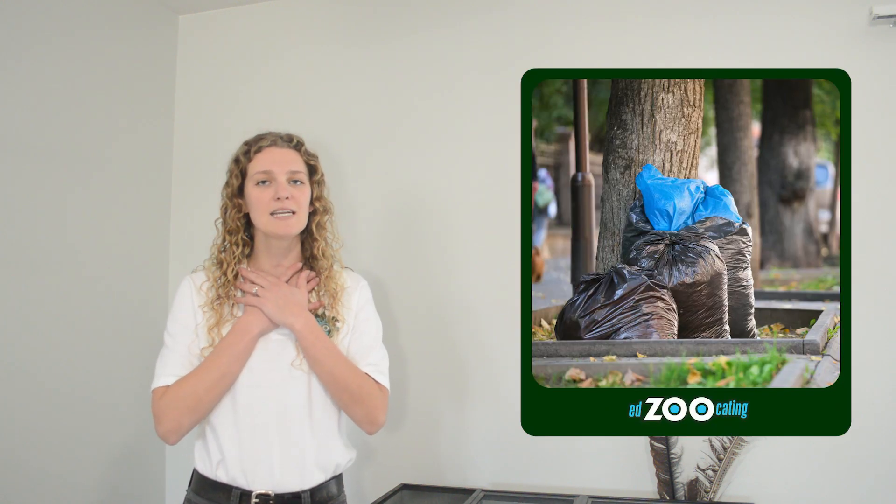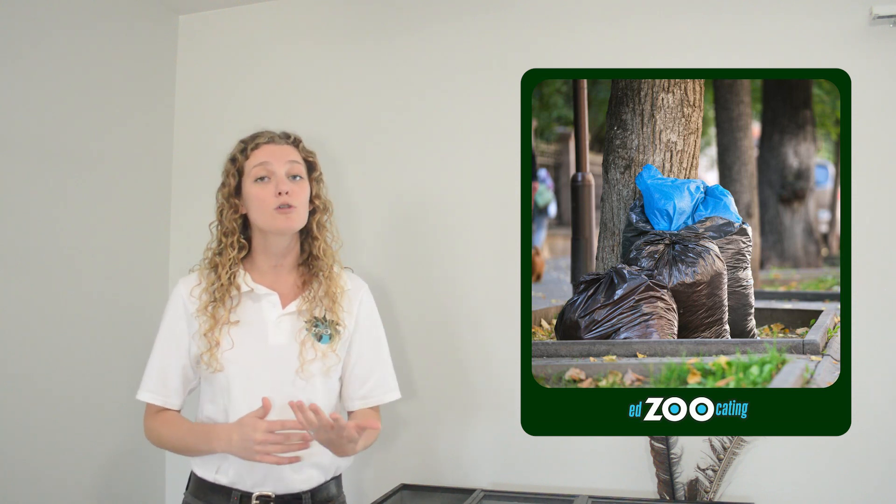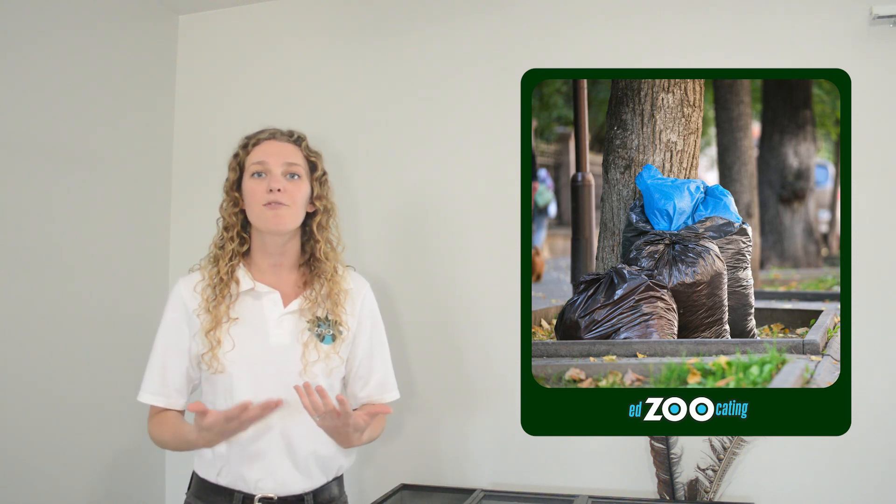Unfortunately, sometimes pelicans don't live those full 25 years. Most pelicans experience threats of some kind in the wild — anything from loss of their food source, pollution like oil and plastic in the environment, and getting entangled in lost fishing gear. All of these threats make it hard for pelicans to survive. One easy thing you can do to help pelicans and all sorts of other wildlife is to make sure the garbage and waste we create is put in the proper place so that it does not end up in the ocean or places where wildlife feed.